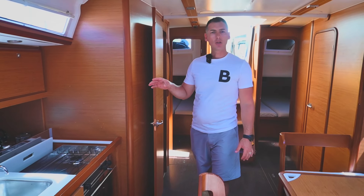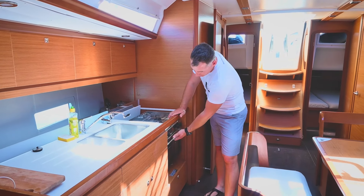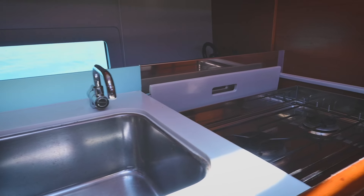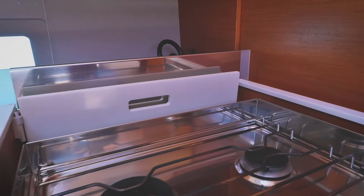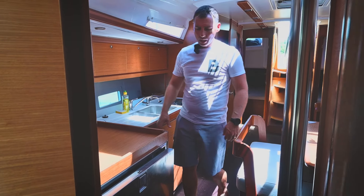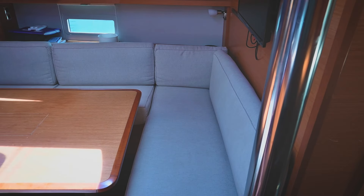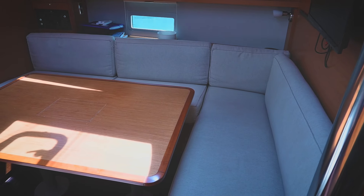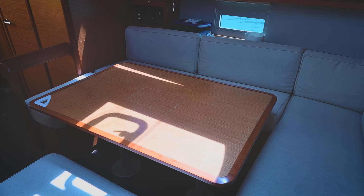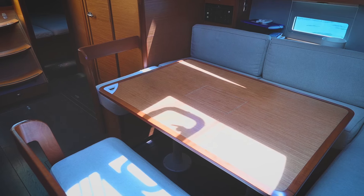On the starboard, there is a stylish and functional L-shaped galley, equipped with a two-burner stove and oven, double sink with fresh and salt water taps, decent countertop, numerous storages above and below, and a fridge with freezer. The saloon offers a generous dining area with a convertible table and comfortable seating, perfect for dining, entertaining, or just relaxing. And it's important to mention there is plenty of storage underneath.